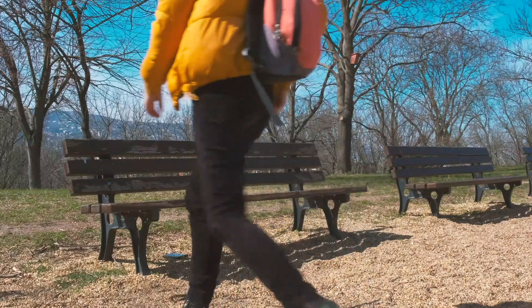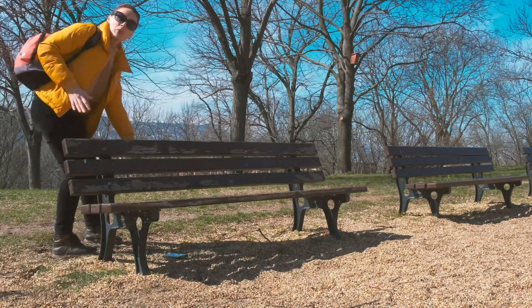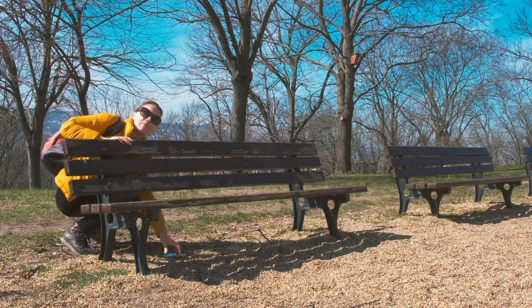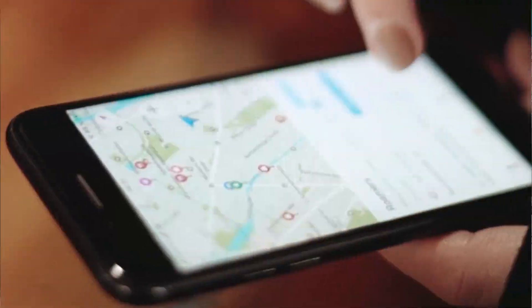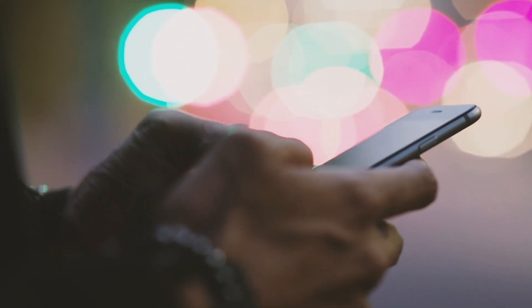Losing your iPhone can be a nightmare. With all of your important contacts, photos, and other data stored on the device, you want to get it back as soon as possible. The Find My iPhone feature is a great way to track down a lost or stolen device. But what if you don't have it enabled in the first place? Don't worry, there are still a few ways that you can try to locate your lost iPhone.